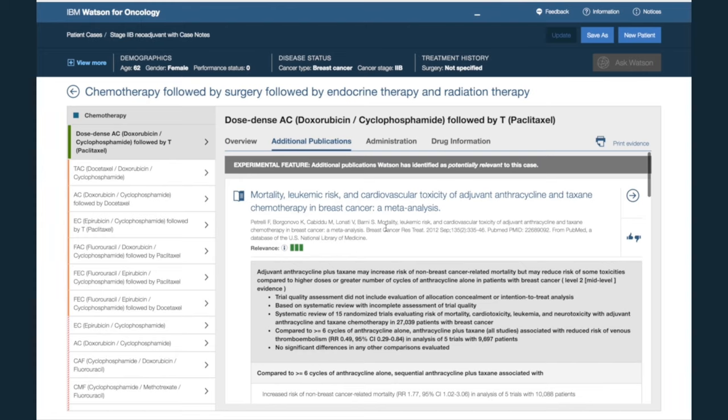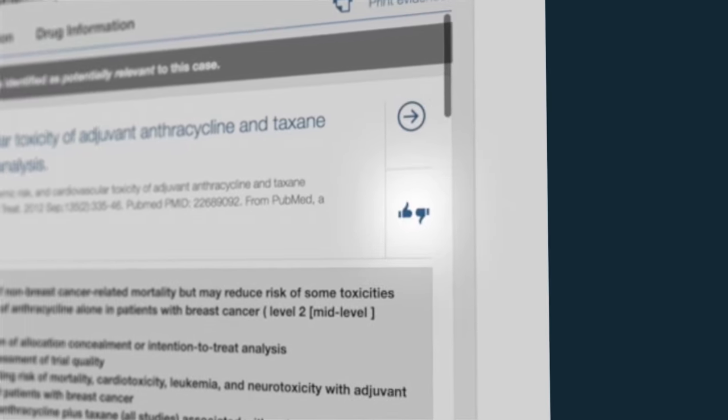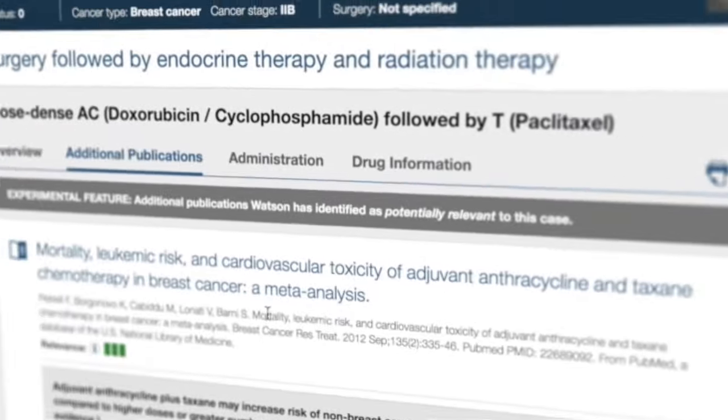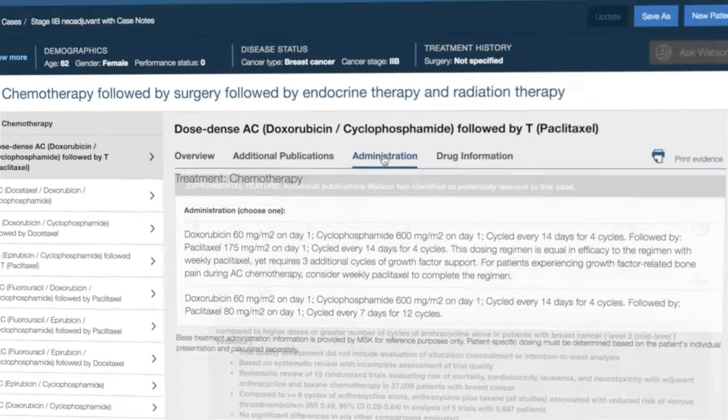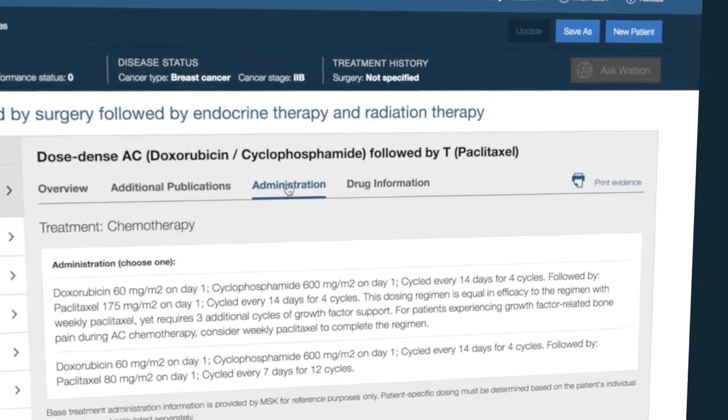Where available, you can also see key findings reported from those studies. Notice that to the right, there is a feature that allows the user to provide feedback seamlessly about the publications. On the Administration tab, Dr. Stone can view base dosing information supplied by Memorial Sloan Kettering. This information is for reference purposes only.